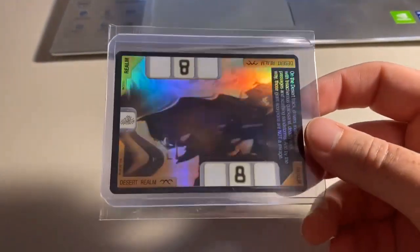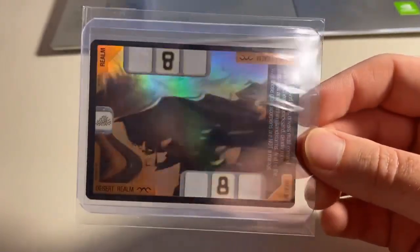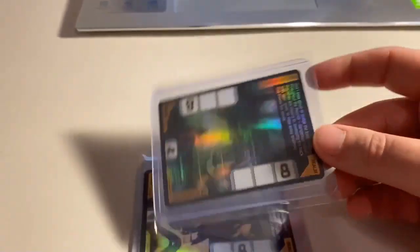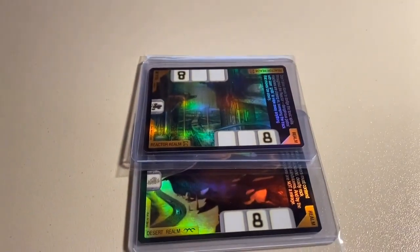The last purchase from over the weekend was two near mint to mint foil cards: the Foil Desert Realm that we pulled in the three-pack opening — such a sweet foil card, gone as soon as I get it back in stock — and the Foil Reactor Realm. These foil realm cards just absolutely disappear the second I manage to pull them, so out of stock again on all the foil realm cards. Total on this order was $70 even to a return buyer.